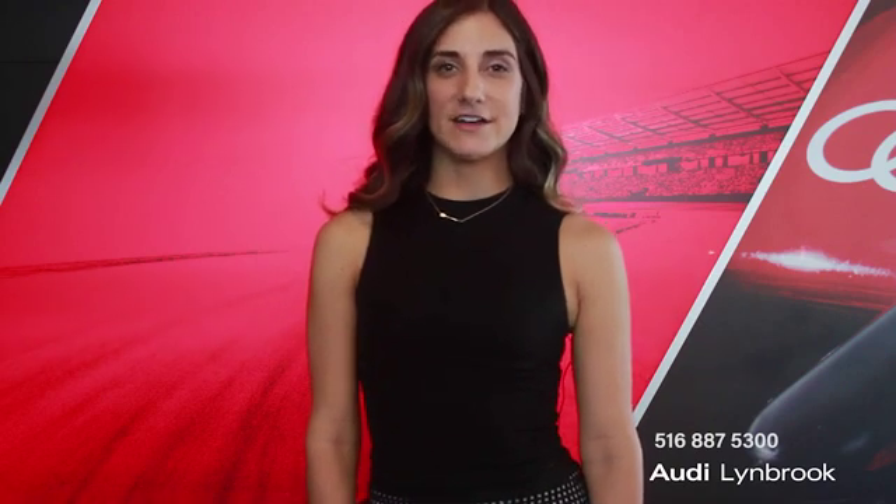Please come down to see us or give me a call at 516-887-5300. I look forward to seeing you soon.